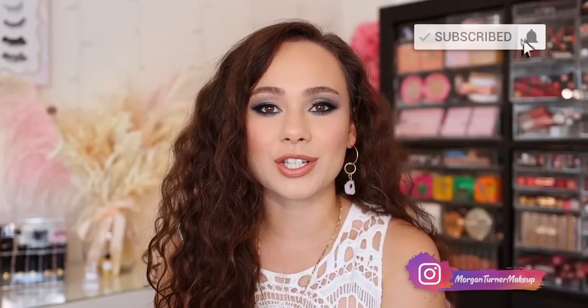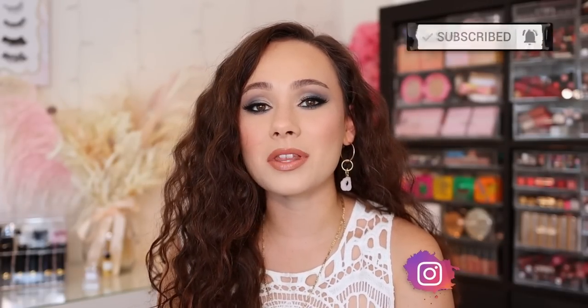Hey guys, if you're new here, my name is Morgan. I am a product knowledge enthusiast. I just love knowing anything and everything about all the new makeup on the market and sharing my thoughts with you guys.